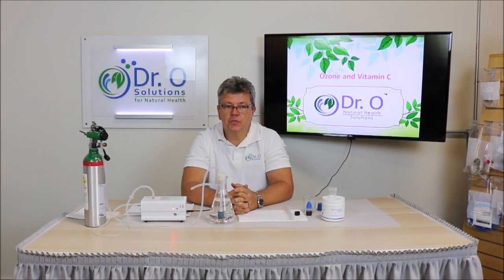Welcome back to Dr. O Solutions. My name is Oleg Nikishan. I am Dr. O and founder of Dr. O Solutions, and in this video we will discuss vitamin C and ozone.